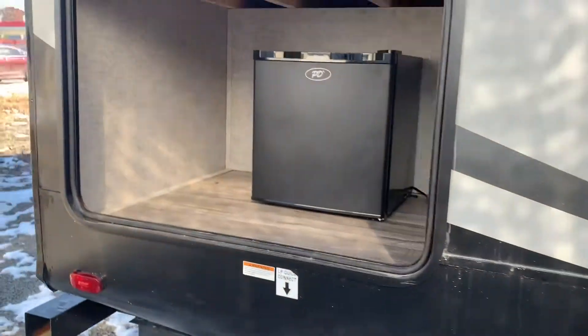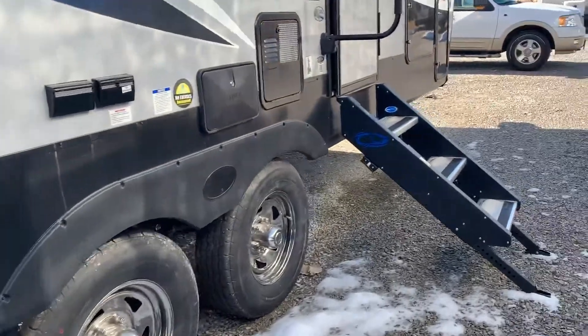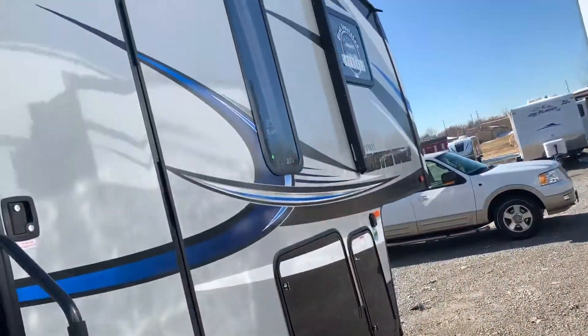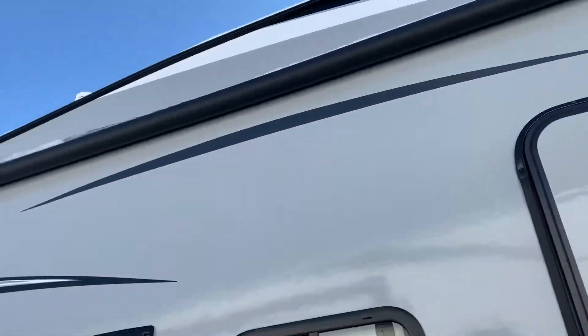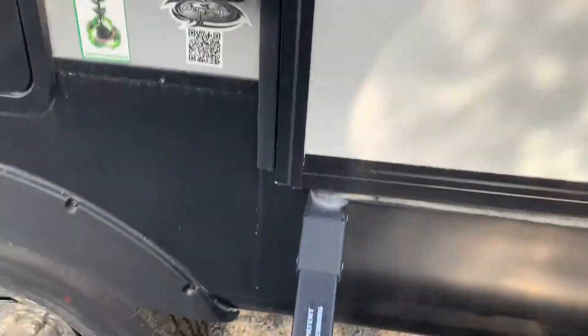Auto level. Got the rear refrigerator with the Quick Connect LP. Huge, huge awning. The new steps.